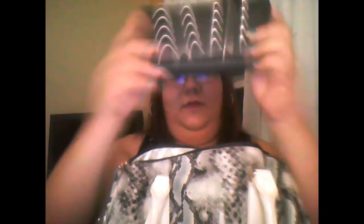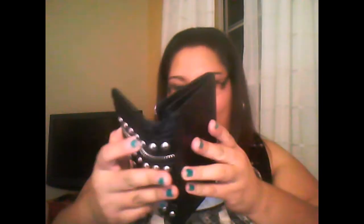So then I have my wallet. I am using it — it's actually really cute because if you open it up, it has all my cards. And it actually has a chain. So I'm going to open it up first.